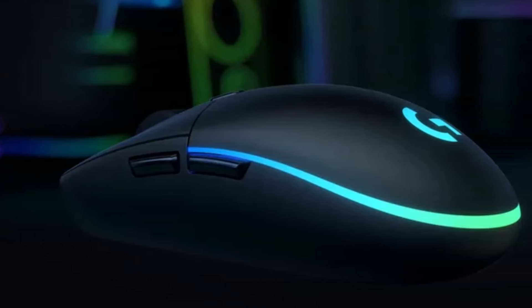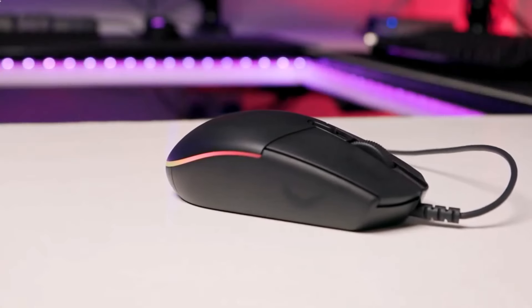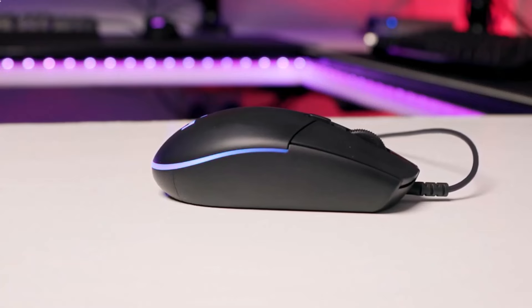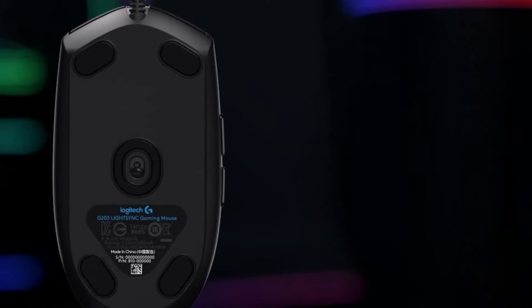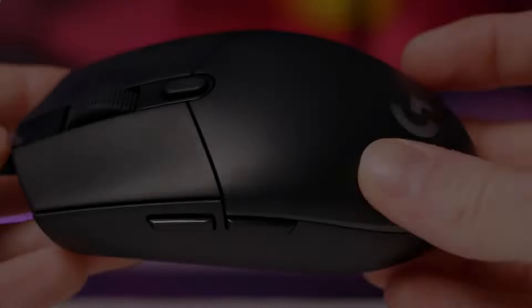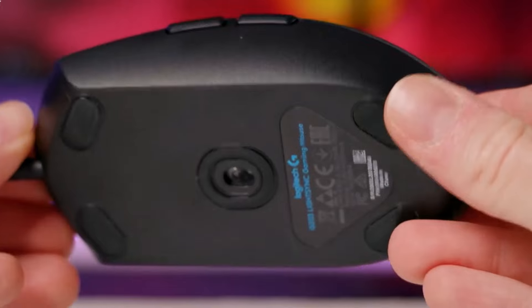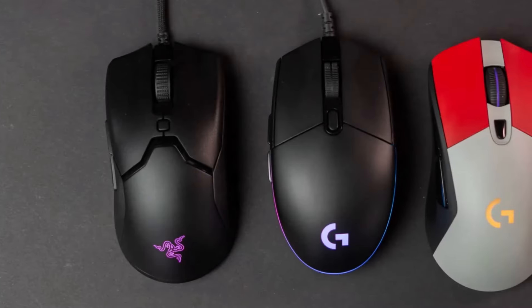Number four: Logitech G203 LightSync. The Logitech G203 wired RGB gaming mouse offers exceptional value for its price, providing a combination of comfort, style, and performance without breaking the bank. Despite its affordability, the G203 shares similarities with more expensive mice, featuring a simple six-button configuration, a compact body, and an ambidextrous shape. The mouse feels sturdy and well-built, ensuring durability during intense gaming sessions.